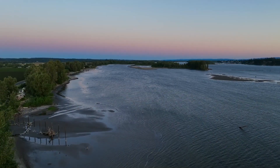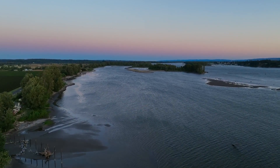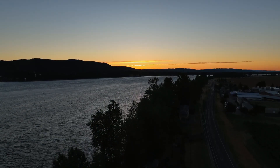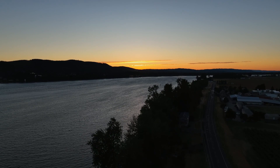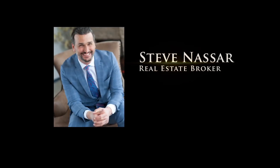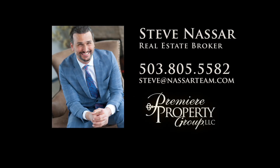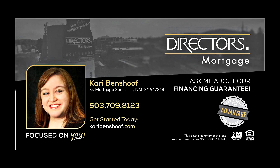A rare opportunity to experience the best in riverfront living — it's all here, ready for you to call home. To schedule your personal tour, please contact Steve Nassar at 503-805-5582. For financing options, please contact Carrie Benshoff with Director's Mortgage.